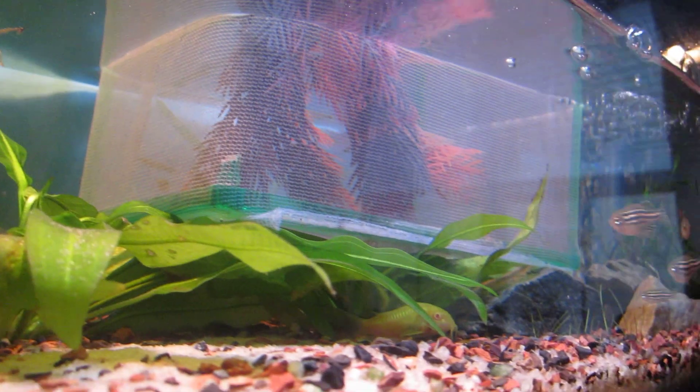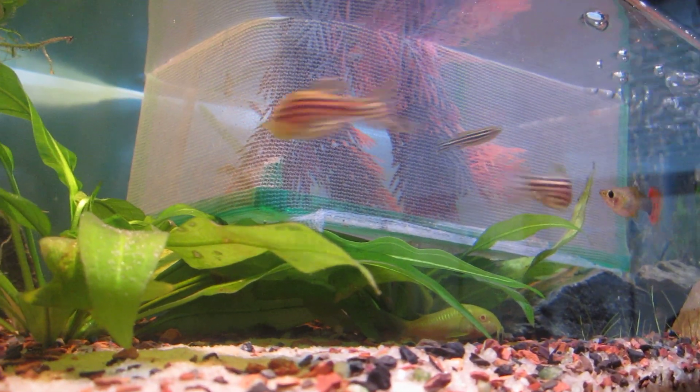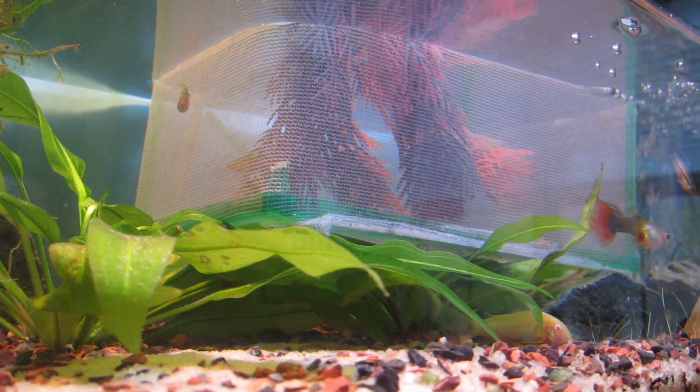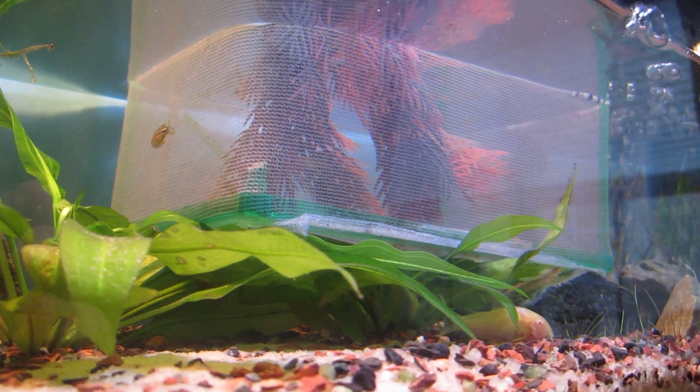I was doing this water change to lower the nitrates, but I really don't know what's going on right now. If anybody could help me, that would be great. Please like, subscribe, and let me know what other videos you'd like to see. Thanks for watching. Bye.